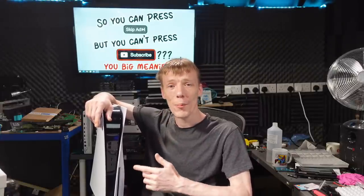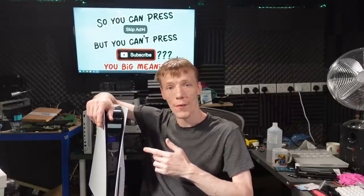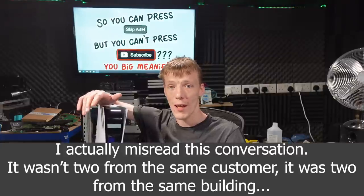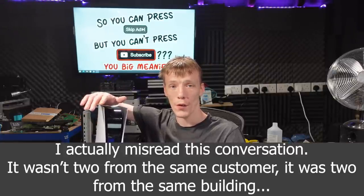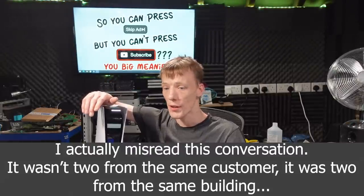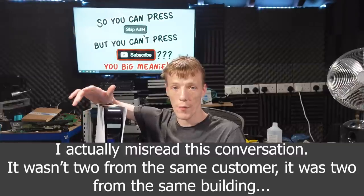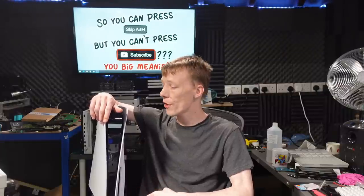Welcome to another video. Today we're looking at a PlayStation 5 sent in by a business-to-business customer whose neighbor had a lightning strike hit the house, damaging two PlayStation 5s as well as every other electronic device in the house — the TV, modem, PS5s, and pretty much everything else that was plugged in at the time.